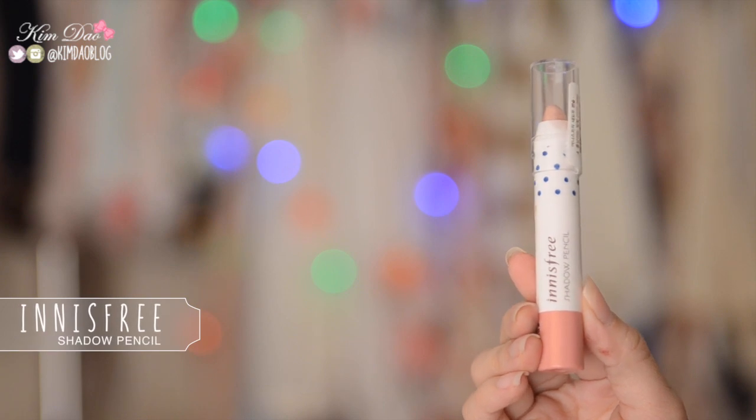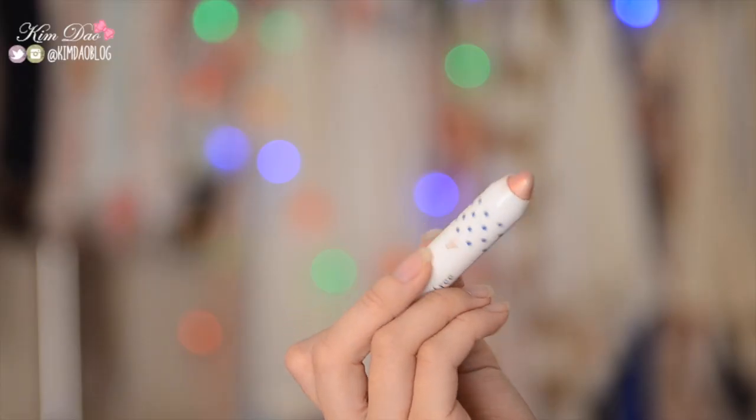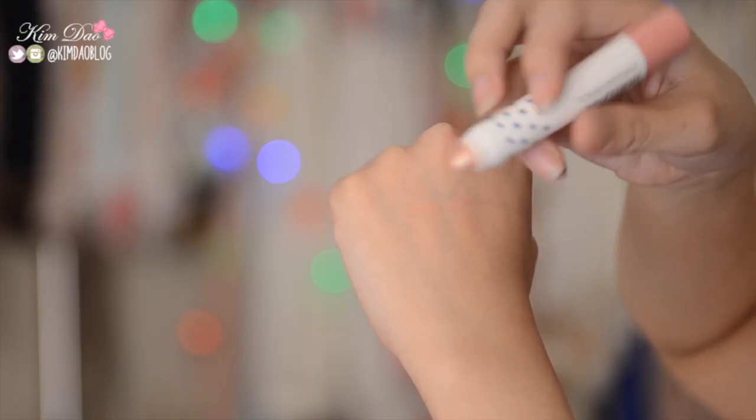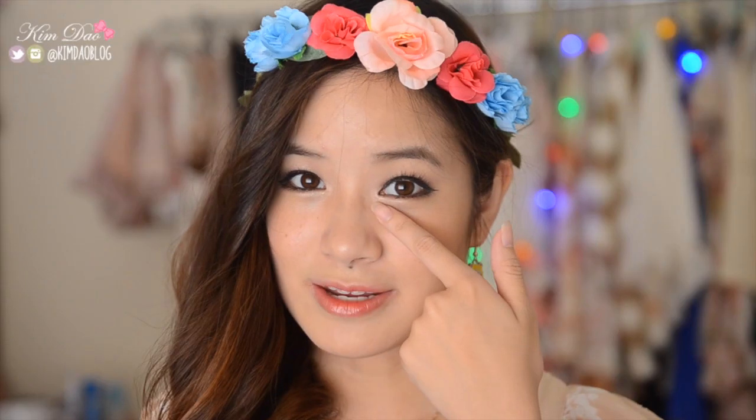Next item I've been loving is the Innisfree Shadow Pencil. My friend got this for me when she went to Taiwan. I absolutely love it — it's two different colours, a pink and a peachy colour. I like using this just under my eyes to brighten up my makeup. As you can see I've lined a bit under my eyes — it just brightens up my eyes quite a lot. Super easy application and it lasts all day as well.